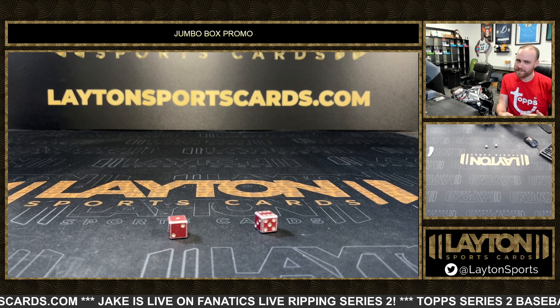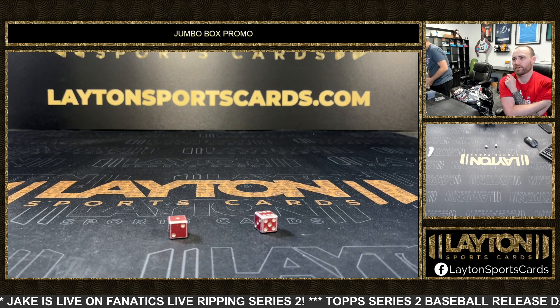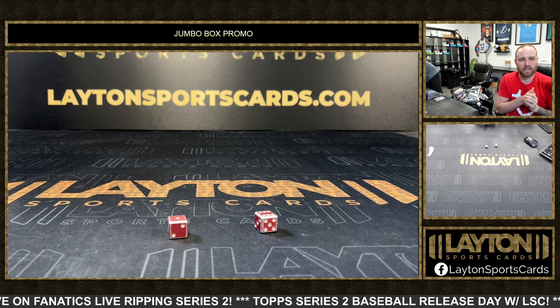Same promo happening tonight. Every break spot — not just Series 2, because there's some basketball and football — every single break spot counts for tonight. There are still spots left, so get them while you can.